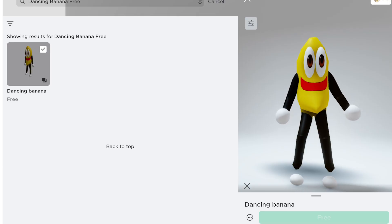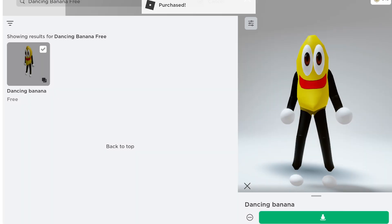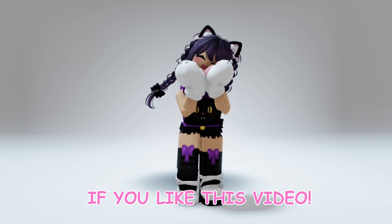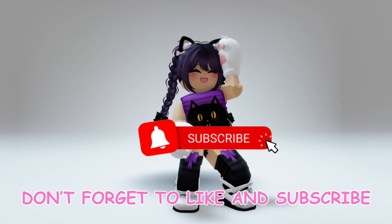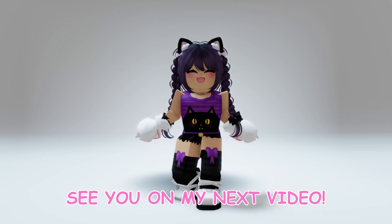Let's claim this item. If you like this video, don't forget to like and subscribe for more free items. See you on my next video. Bye!